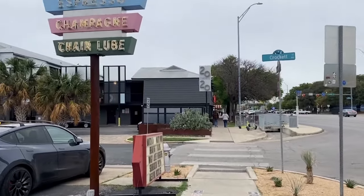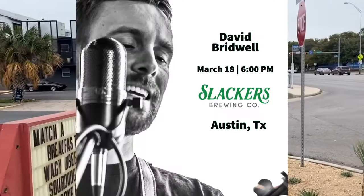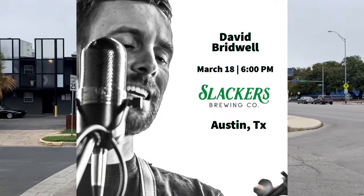I'm excited to tell you about this day in Austin. It begins in the South Congress area and I'm going to end up later tonight at a gig at Slacker's Brewery in Northwest Austin.